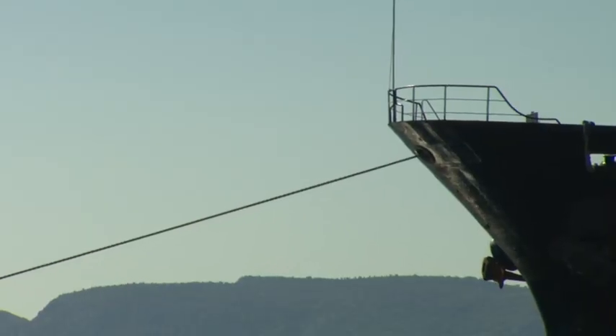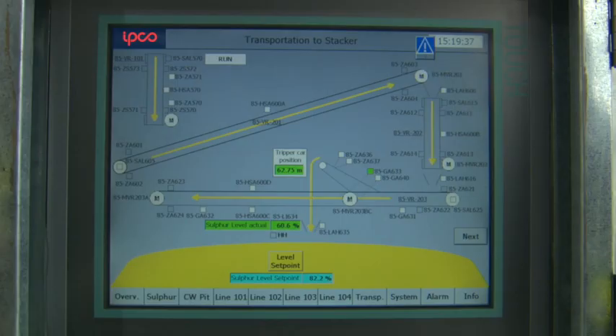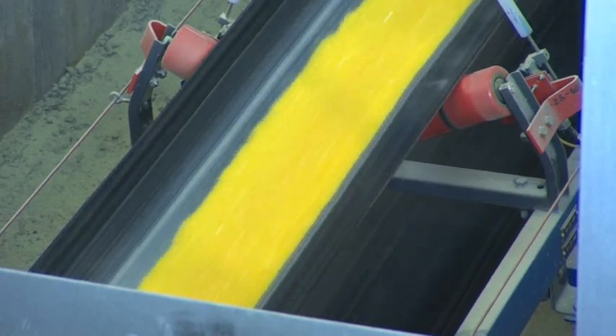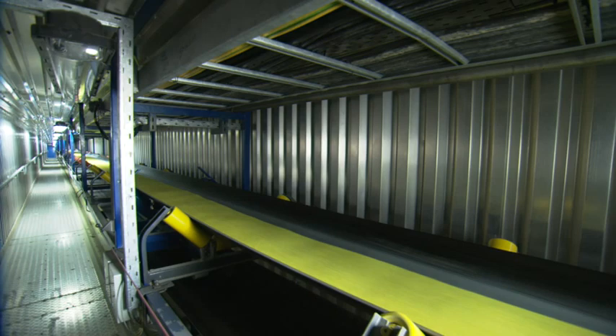The solidified sulfur is shipped to customers all over the world. Minimizing potential impact on the environment was also central to the design of the handling and storage system. The Alefsys refinery is close to densely populated areas, so conveyor galleries are enclosed, as is the stockpile facility.